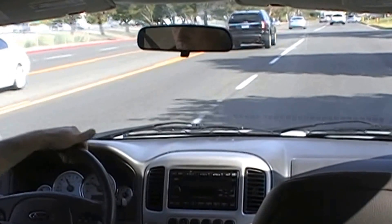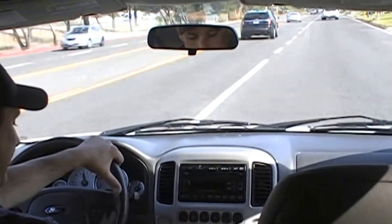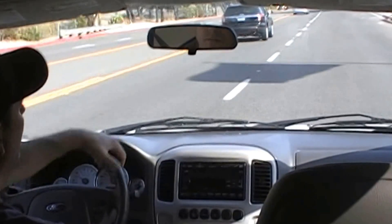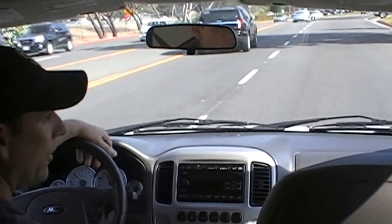Plenty of power also. It's very easy on the accelerator — I'm already at 50 miles an hour, coming down to 45 to match the flow of traffic.